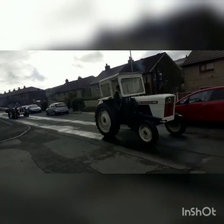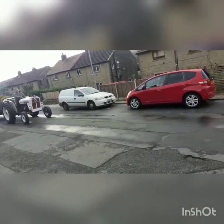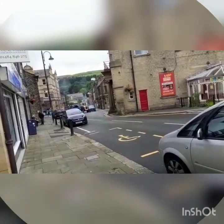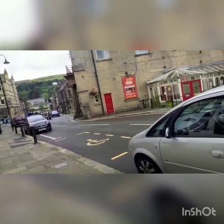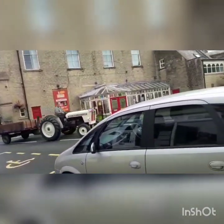Up front is the David Brown 990, built in 1968. Trailing along behind is the David Brown 880, three-cylinder, built in 1966.